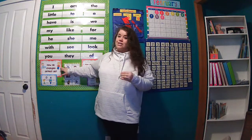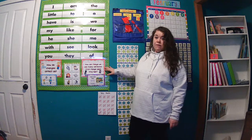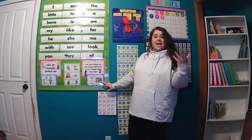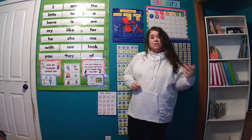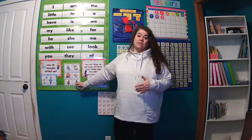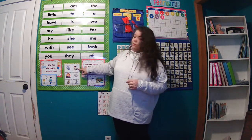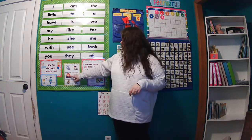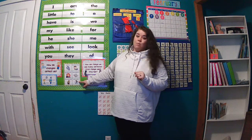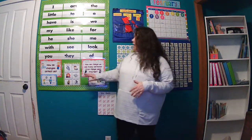Our overarching question for this unit is: how do changes affect us? Our question of the week is: how are things we use today different from things of long ago? Our story this week is called 'Then and Now.' We're going to compare the way things are now to the way things used to be — maybe when your parents or grandparents or great-grandparents were on this earth. We'll hear these vocabulary words: gears, handwritten, headphones, newspapers, phonographs — that one might be new for you — and webcams.